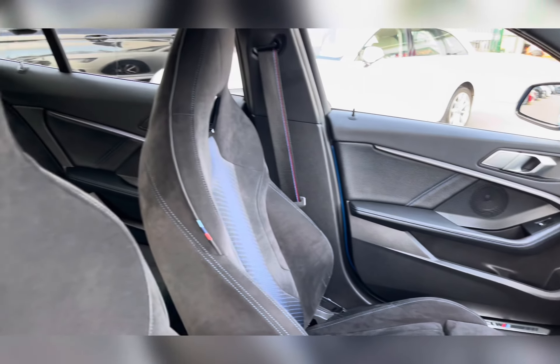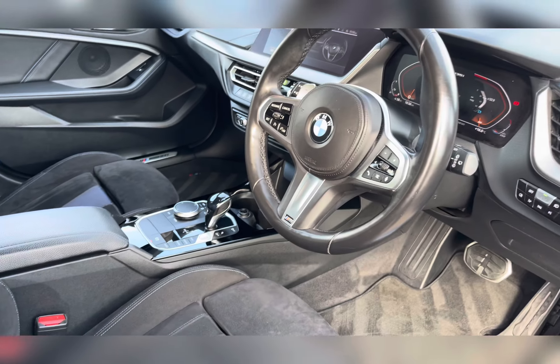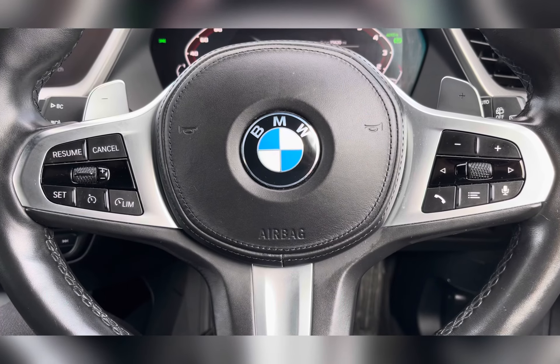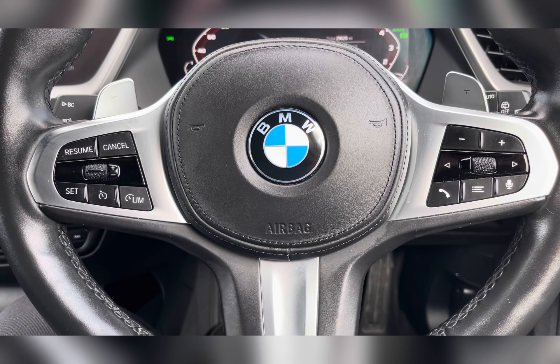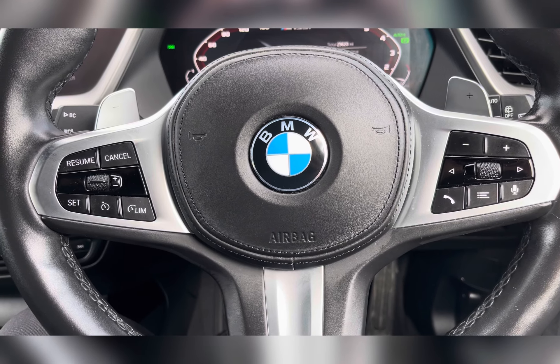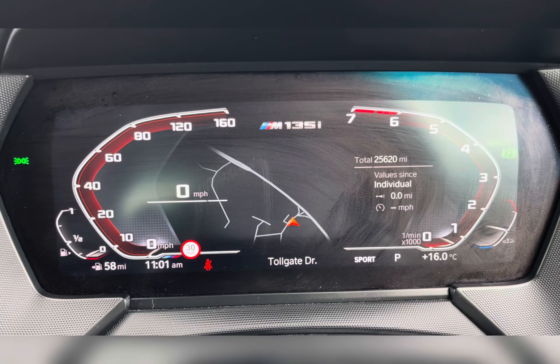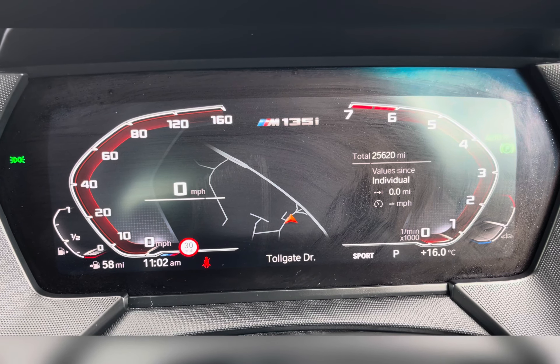Moving in through the front, you have your multi-functional steering wheel and infotainment system, and once again you can see that lovely upholstery, this time on sports style seats. Taking a look at your multi-functional steering wheel, you have your volume controls, hands-free options, and of course your cruise control, ideal for those longer journeys.